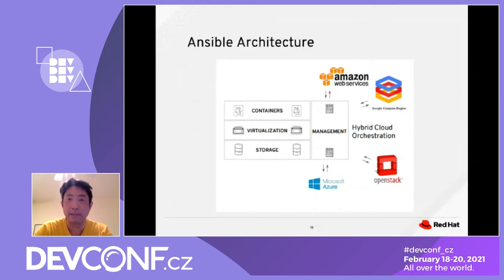Ansible has a management layer that can communicate with Amazon Web Services, Google Cloud Compute Engine, OpenStack, and Microsoft Azure. Using that management layer, we can manage deployment status, look at deployment failures, roll back deployments, and set up health monitoring and alert notifications based on the deployment.